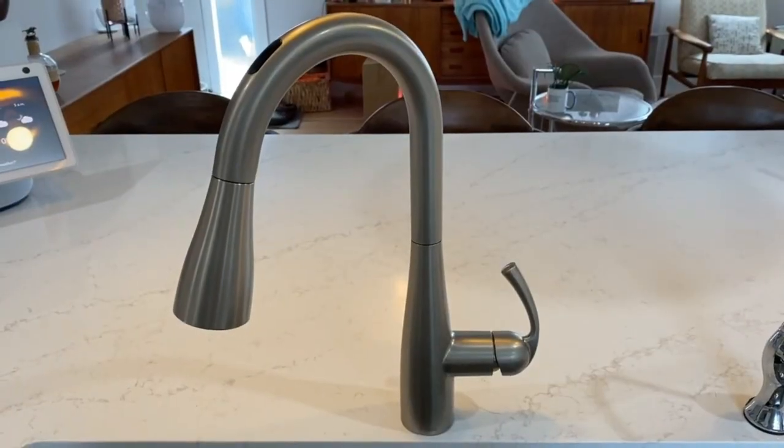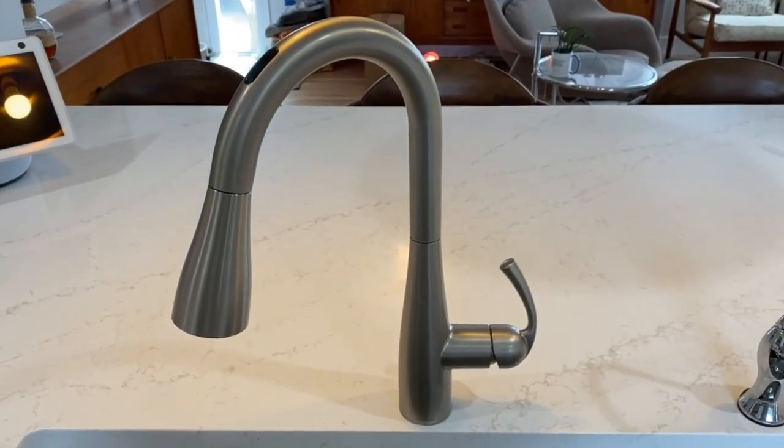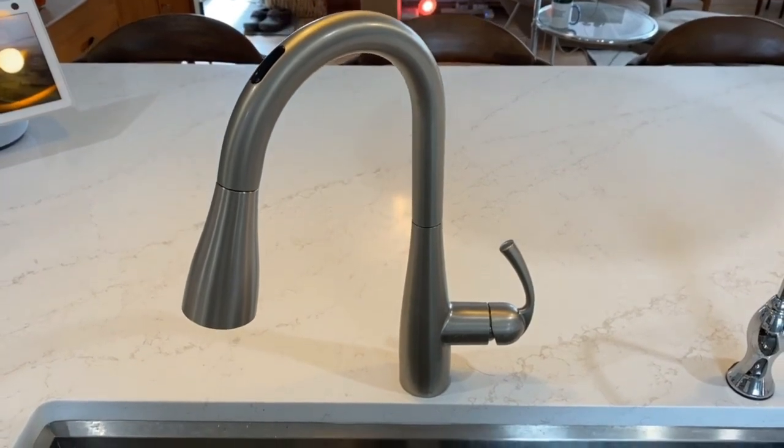I recently reviewed the You by Moen smart faucet, and for more on how this smart tap works and what it can do, check out my detailed review.